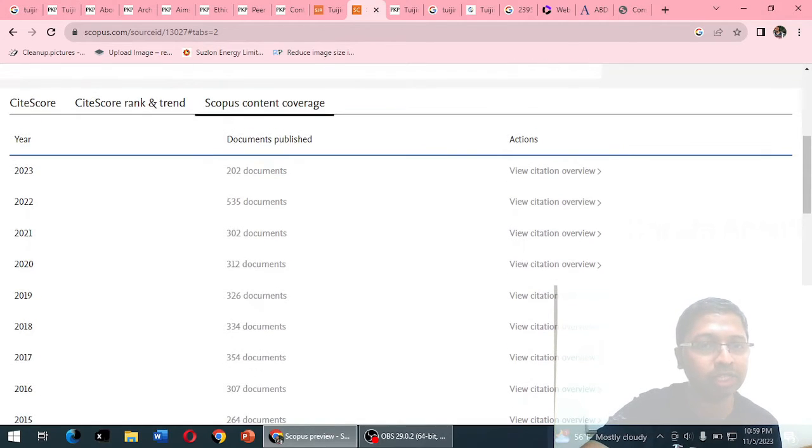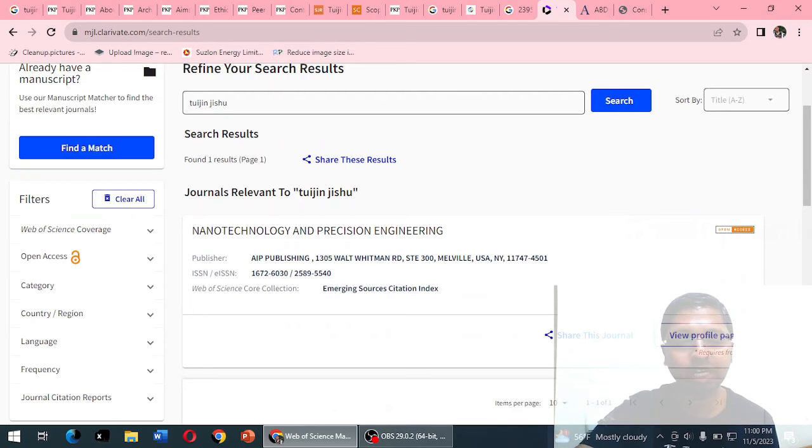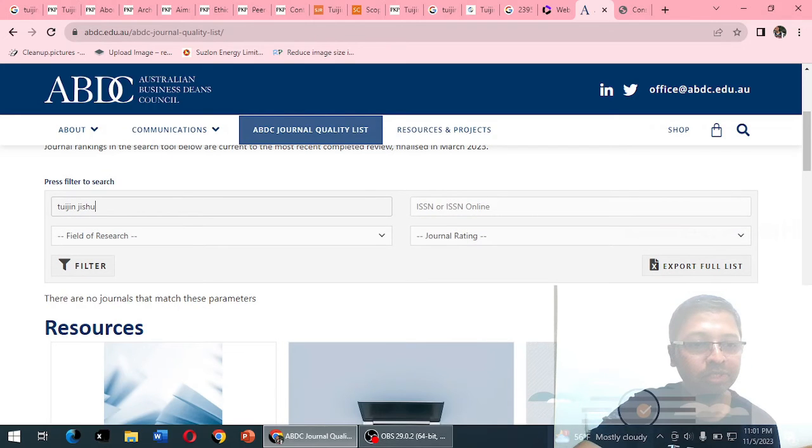Even after visiting the Scopus website, we are still not entirely sure about this journal's integrity. Moving on to the Master Journal List at mjl.clarivate.com, searching for Tuijin Jishu returns no relevant results — confirming this journal is not indexed in the Web of Science database. Similarly, when searching the ABDC (Australian Business Deans Council) Journal List, no results are found, confirming it is not listed there either.